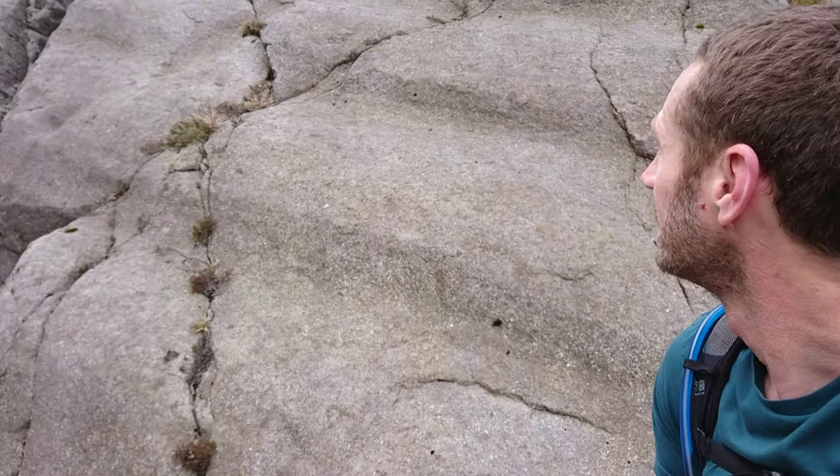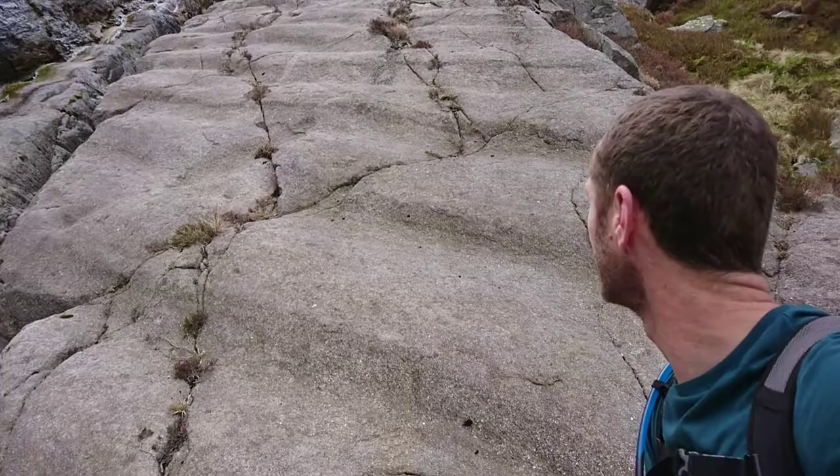Today I've come out on an explorative trip into Nant Francon, which you can see behind me, and up onto this location here, which I think is one of the most incredible geological locations in all of Snowdonia. You can see this slabby wall behind me and out to my side — this wall known as Atlantic Wall or Atlantic Slab.